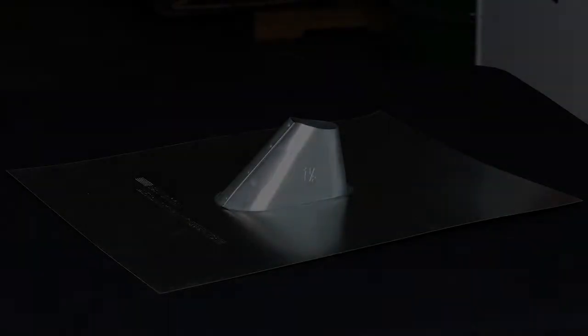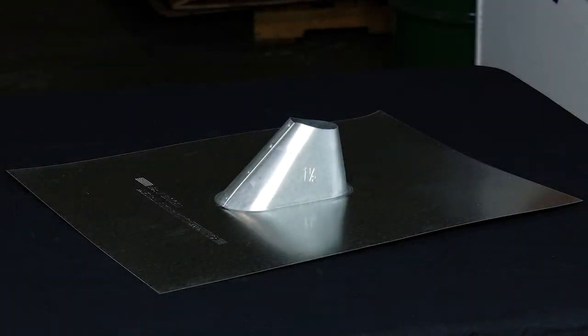Let's start with painting a common flashing with Roofmaster and a leading private label product. We prepared for the test by shaking each can for two minutes and wiping the flashing with a clean white cloth.